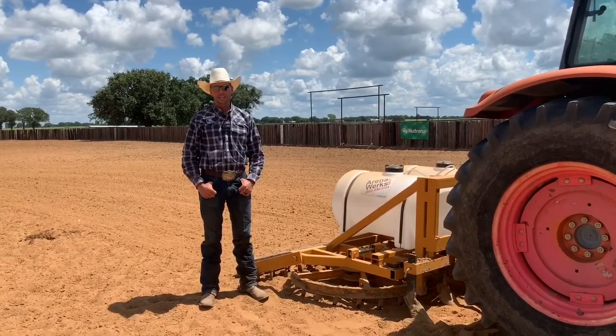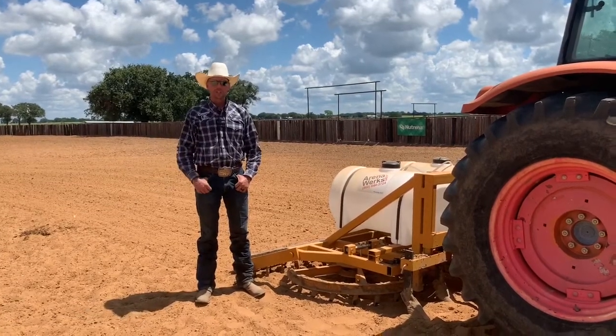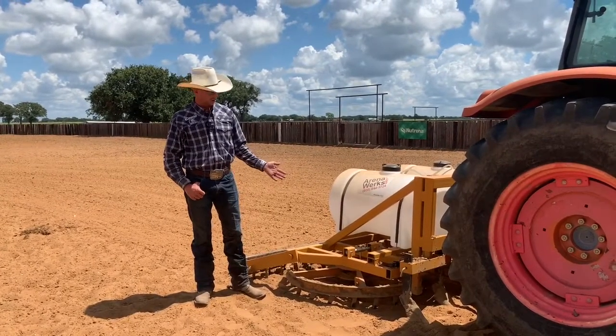We train reining and reined cow horses, and good footing is very important for what we do. In our reining pen, we like our ground a little bit shallower to let those horses slide a long ways, and then over in our cutting pen, we like the ground deeper.